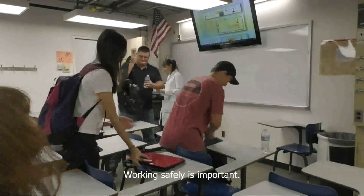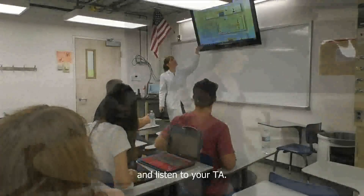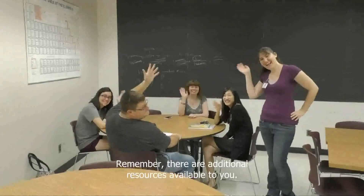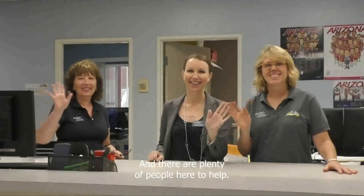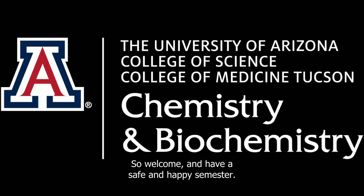Working safely is important. Come prepared, follow the directions in your procedure, and listen to your TA. Remember, there are additional resources available to you, and there are plenty of people here to help. That ends our introduction to the Department of Chemistry lab program. Welcome and have a safe and happy semester.